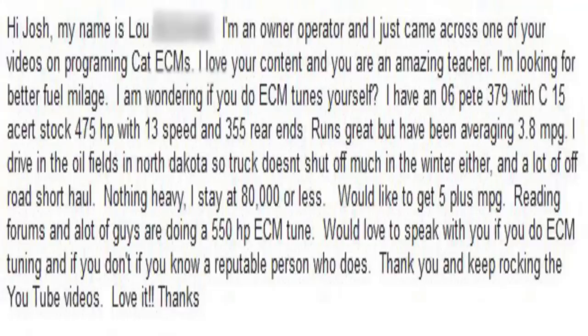We have a very good question this week, and it's from Lou. He writes: Hi Josh, my name is Lou. I'm an owner-operator, and I just came across one of your videos on programming CAT ECMs. I love your content — you are an amazing teacher. I'm looking for better fuel mileage. I have an 06 P379 with a C15 Acert, 475, stock with 13 speed, 355 rear end, runs great, but I've been averaging 3.8 miles per gallon. I drive in the oil fields in North Dakota, so the truck doesn't shut off much in the winter, and a lot of off-road short haul. Nothing heavy — I stay at 80,000 pounds or less.